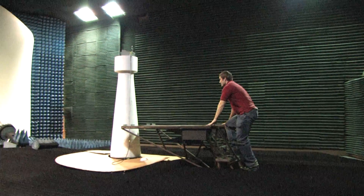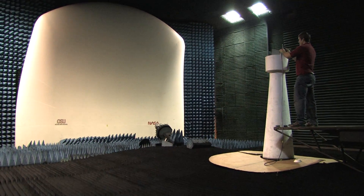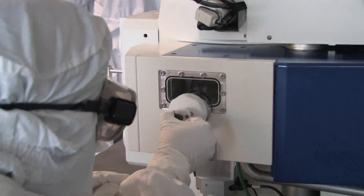In addition to providing students a place to verify their research and to learn how to take antenna measurements, we also have industry working in the anechoic chamber. That's just one of the things that shows you the caliber of facilities that we have here at OSU.